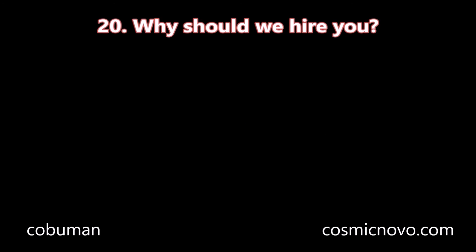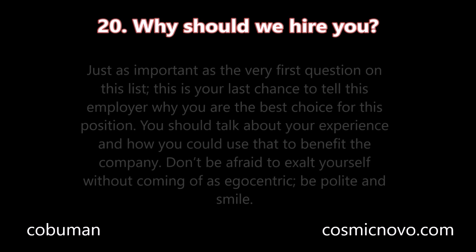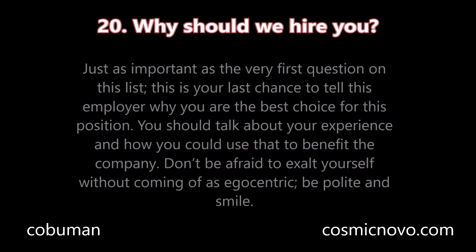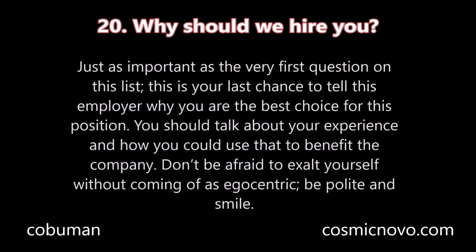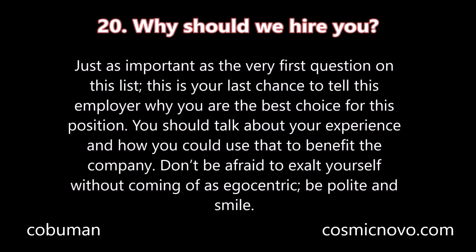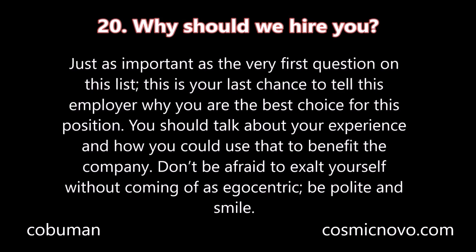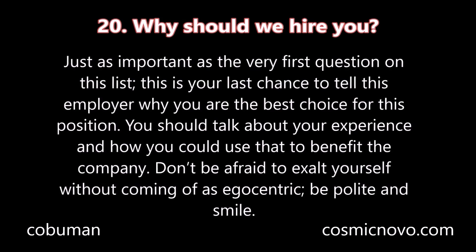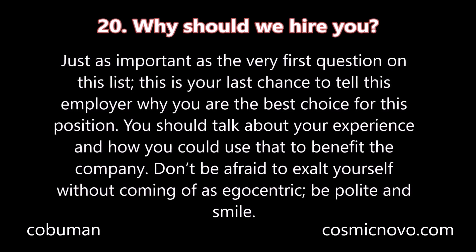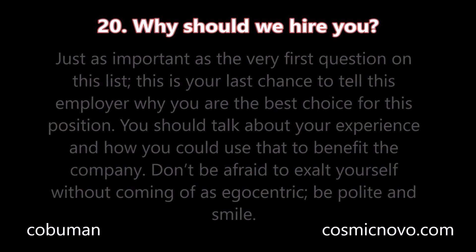Question number twenty: Why should we hire you? Just as important as the very first question on this list, this is your last chance to tell the employer why you are the best choice for this position. You should talk about your experience and how you could use that to benefit the company. Don't be afraid to exalt yourself without coming off as egocentric. Be polite and smile.